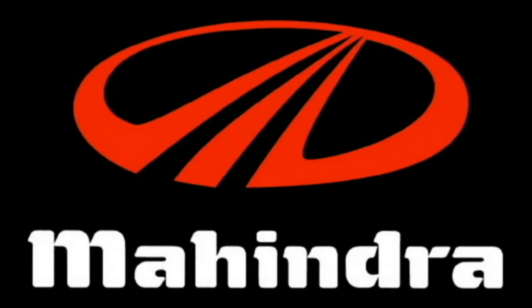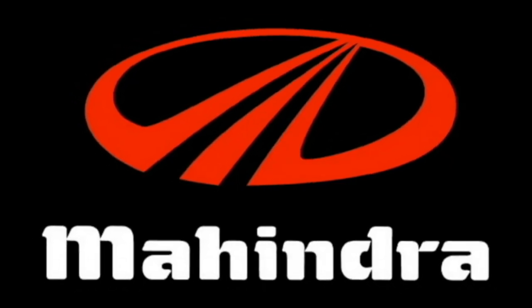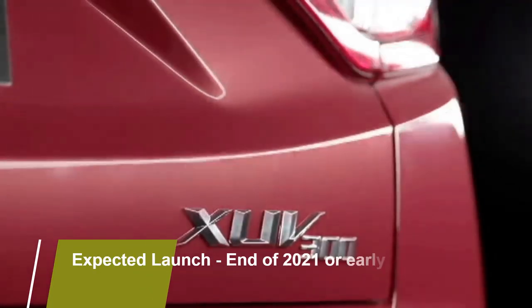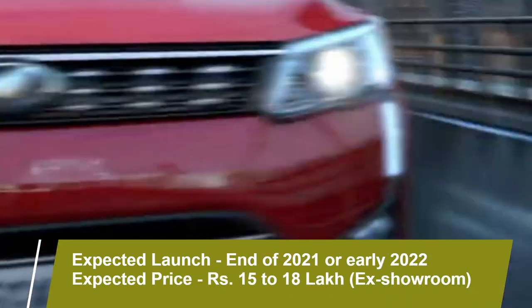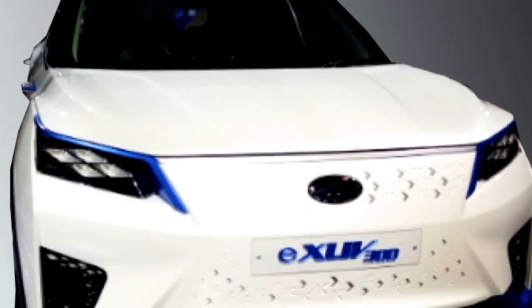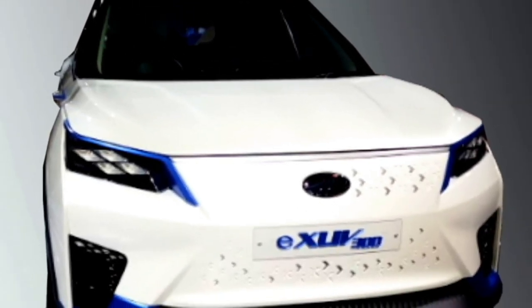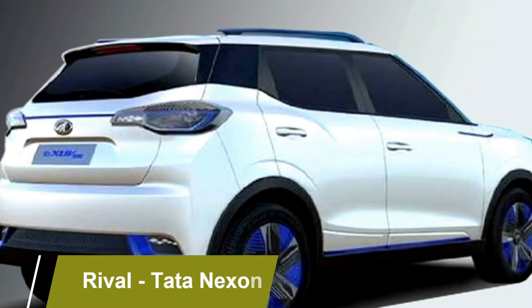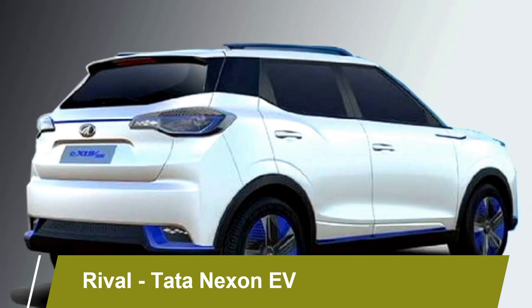Mahindra has confirmed to bring the electric version of their famous SUV XUV 300 in the local market, which they have planned to launch at the end of 2021 or early 2022, at an expected price between Rs 15 to 20 lakh ex-showroom. The car was first showcased at the 2020 Auto Expo. After launch, it will be the main competitor of the Tata Nexon EV.